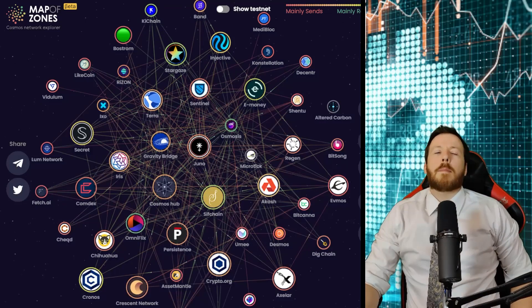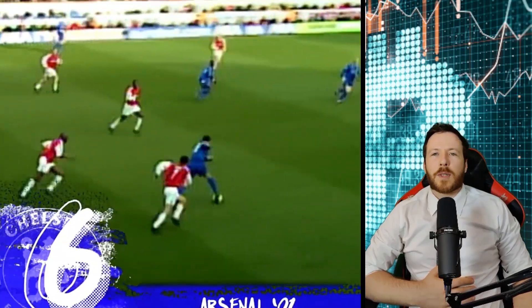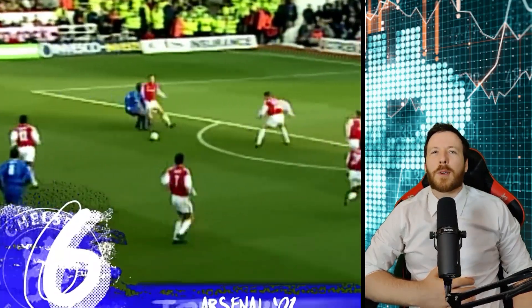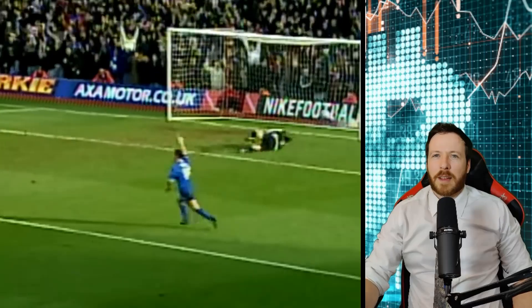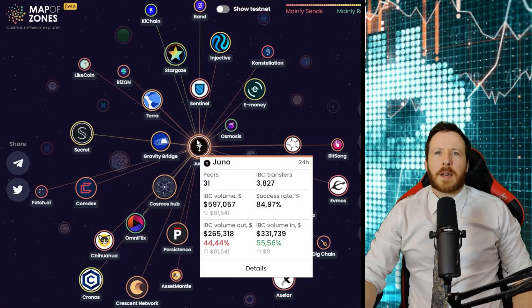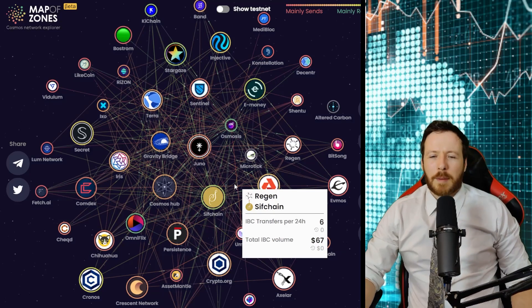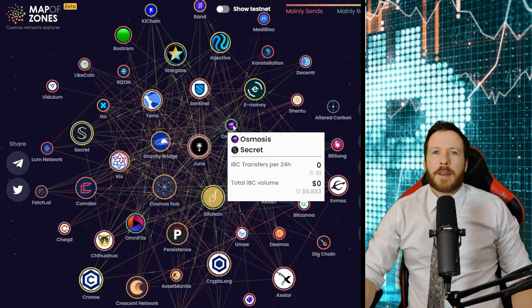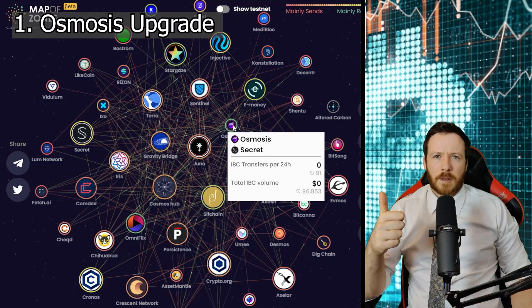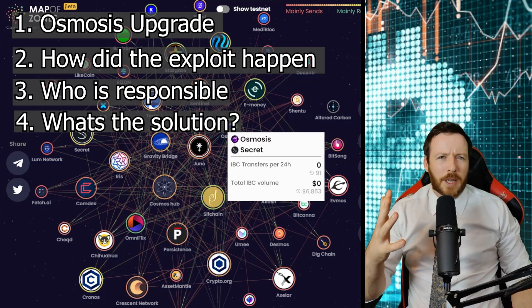Hi everybody, it's James with Crypto Conscious and isn't today a crazy day. The Cosmos is being hit harder than a Jimmy Floyd Hasselbank football. So first we have the Juno scandal with the ongoing lawsuits and a 90% drop in value. We've had the Terra Luna absolute catastrophe, a bear market making everything drop 80%, and now a theft of $5 million from Osmosis liquidity pools. So first I'm going to explain the upgrade, what the new features are, how the hack happened, who did it, and what the solution is. Let's get into it.